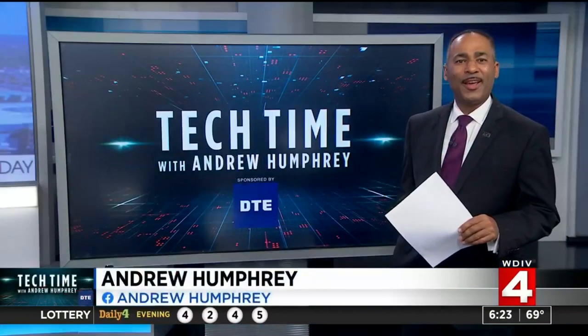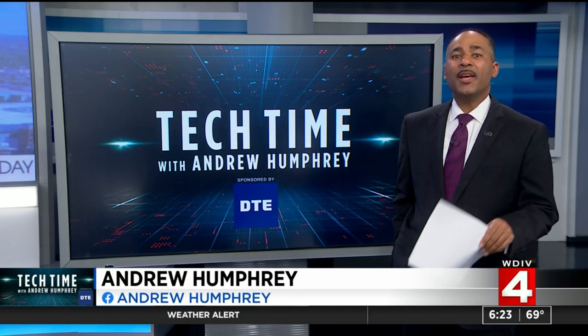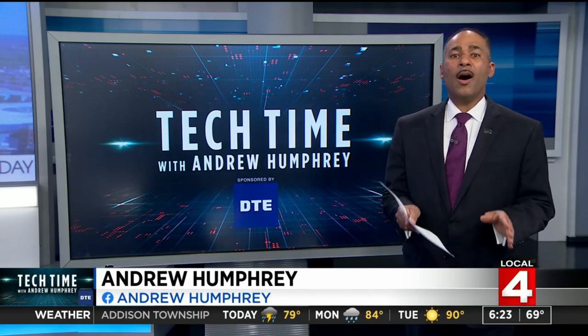In Tech Time with me, Andrew Humphrey. What had been the subject of science fiction for decades is now reality. The next generation James Webb Space Telescope for NASA not only gave us a glimpse of our future, but also of our past.